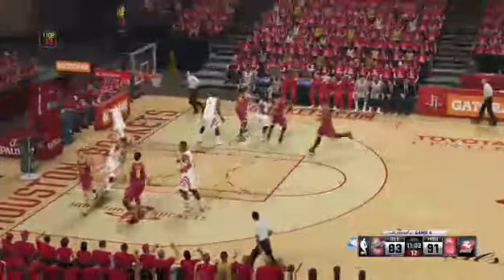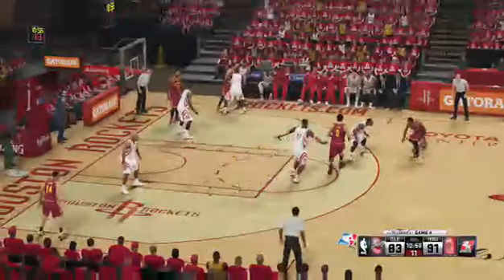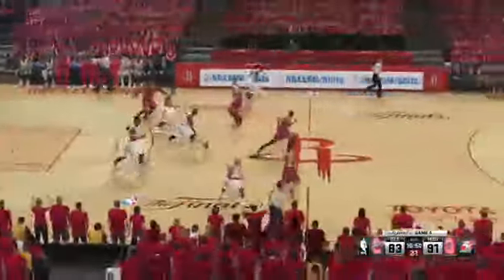Irving passes to Hayward. He dishes it to Irving. A little over a minute of the fourth quarter gone right now. A floater — good. Tee by Howard. You see the defenders get out of his way a lot of times when he's on his way to the bucket, but not that time.